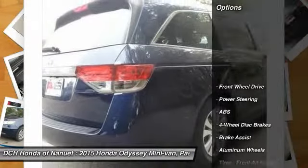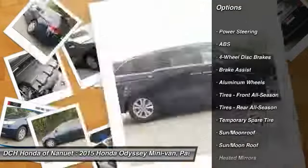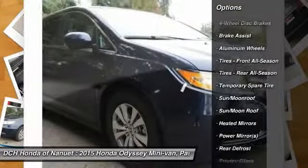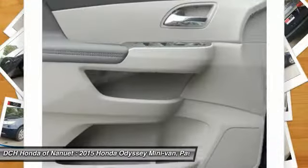Here are some of this vehicle's great options: power passenger seat, power liftgate, anti-lock braking system, steering wheel audio controls, adjustable steering wheel, power steering.